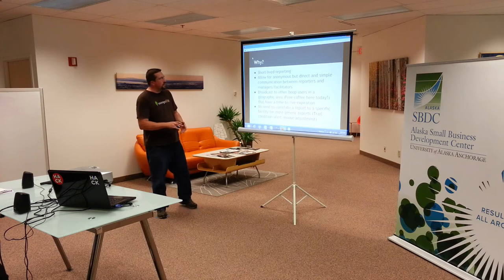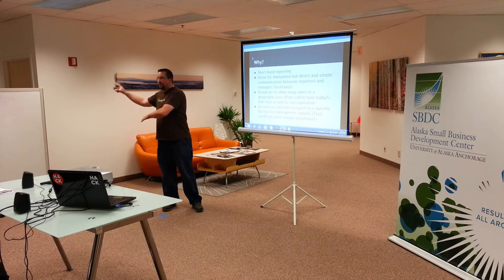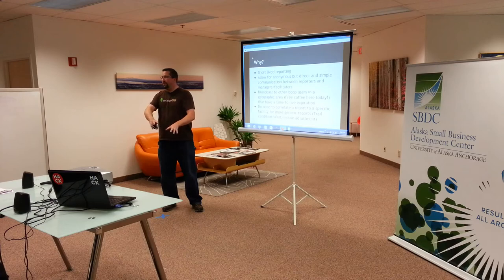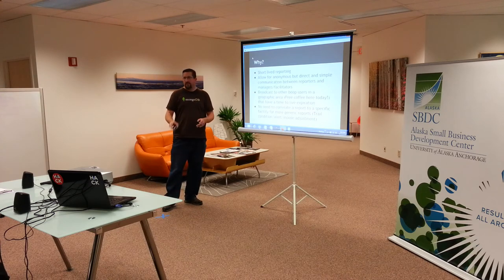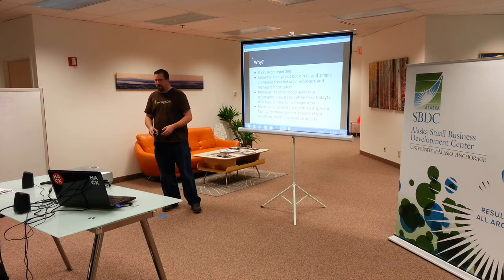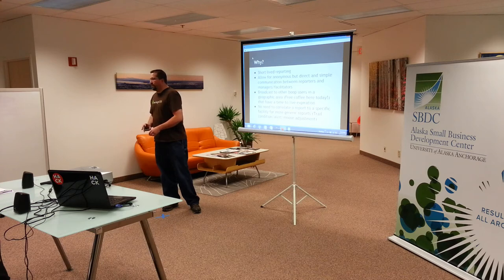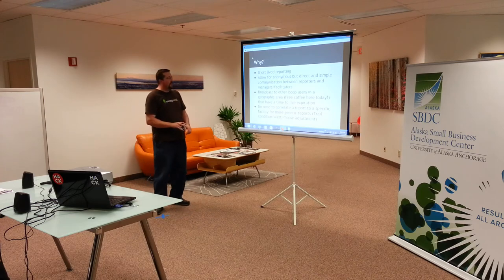The reason this is a little different is it's short-lived reporting. There are a lot of other projects out there that are just like, okay, I have a problem right here, I'm going to wait for somebody to fix it. This is more like fire and forget — I don't care anymore. If you follow up on it, that's fine, but the whole reason for this is just short-term stuff. Allow for anonymous but direct and simple communication between reporters and the facilitators. And then also broadcast out issues to other people, like 'do not go into the third stall at this location.'